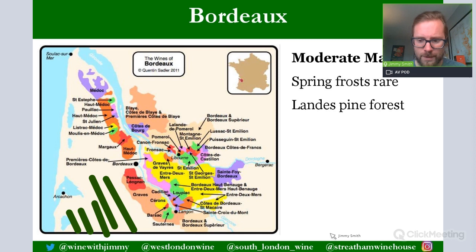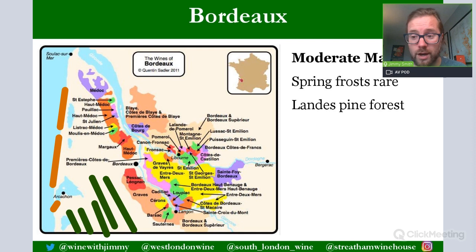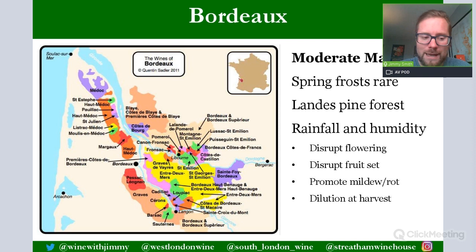Around Arcachon you also find huge deposited sand dunes — not small ones but the size of quite large hills — which also help protect against the Atlantic. Nevertheless, it is still an area dominated by rainfall all year round, and that brings lots of humidity. The issues of rainfall include disrupting flowering, which happens in late spring to early summer, requiring consistent conditions.